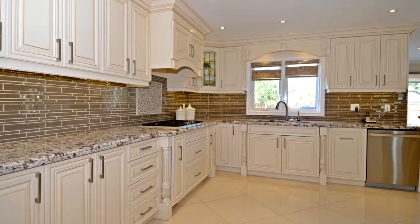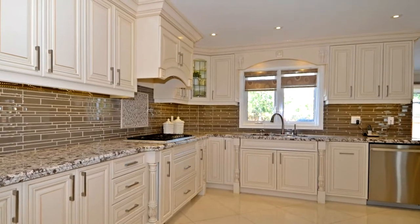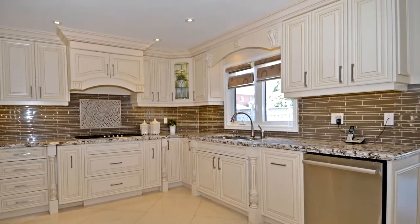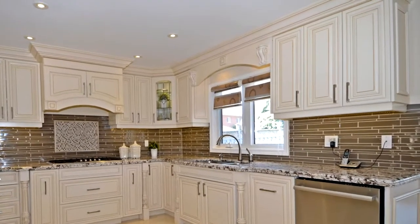All lighting fixtures including two chandeliers, stainless steel fridge, stove, built-in dishwasher, washer, dryer, and second fridge and stove in the basement.